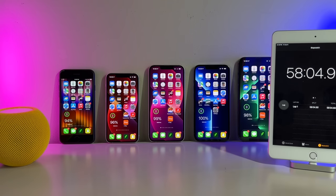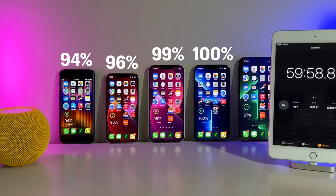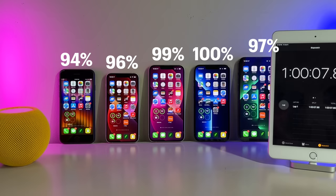The iPhone SE with its updated chip is showing lots of promise as it only drops down to 94%. The 13 mini fares better than the SE, dropping to 96%, while the regular 13 drops only a single point down to 99%. Incredibly, the 13 Pro stands at 100% battery. And last but not least, the iPhone 13 Pro Max oddly finishes in third place despite having the largest battery, sitting at 97%. The battle has only begun.